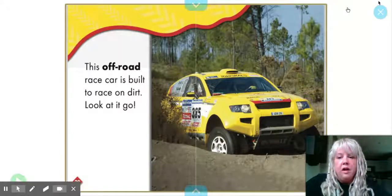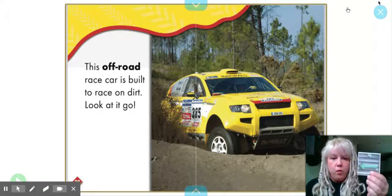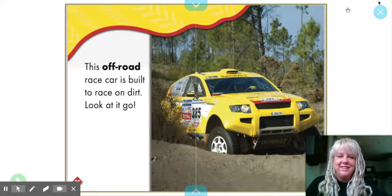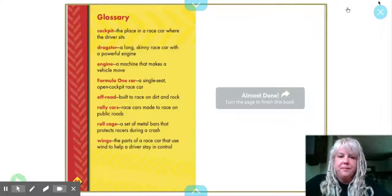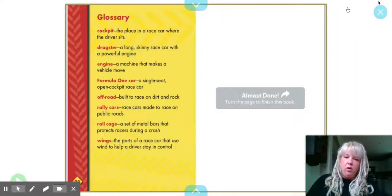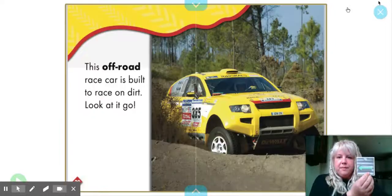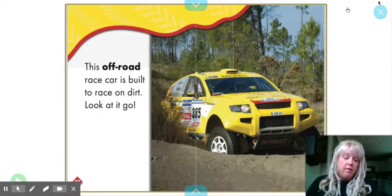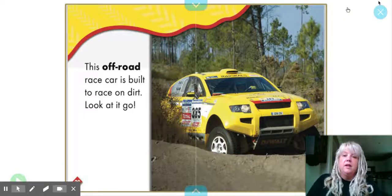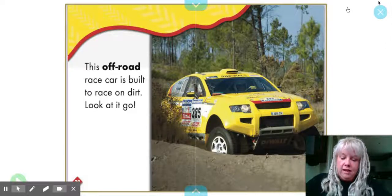This off-road car is built to race on dirt. And look at it go. Cars are things that go. Buses are things that go. Bicycles are things that go — lots of things that go. All right, so that is today's book.